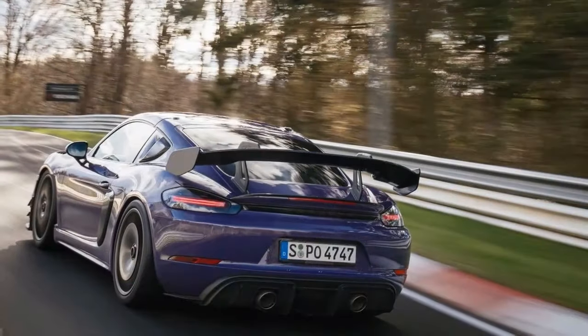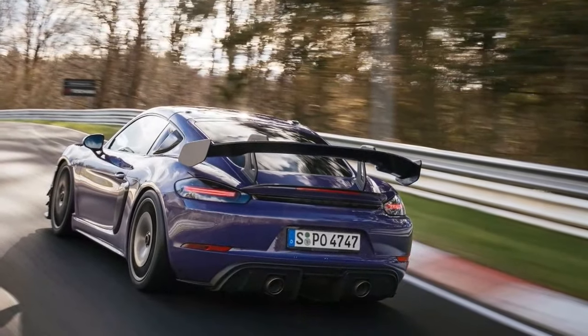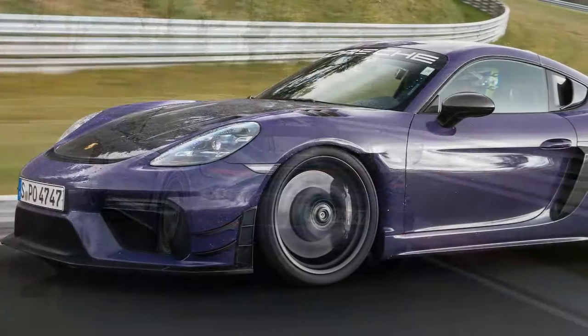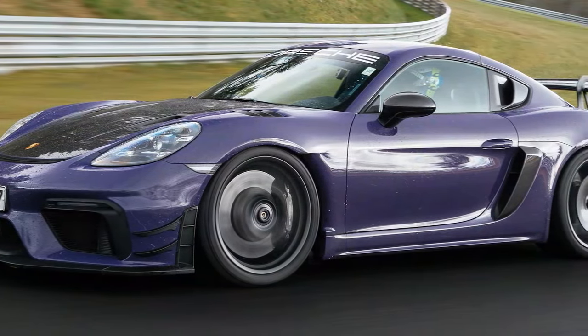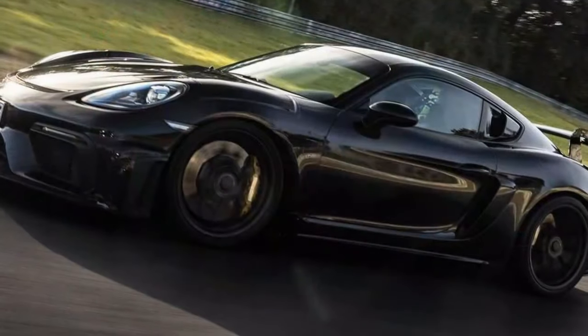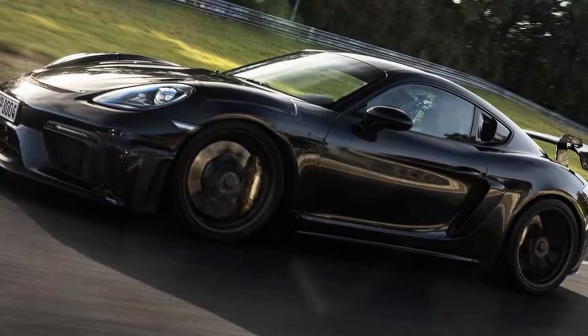I'm sure it's faster than the regular GT4 RS, and there's one way to find out. We put on a set of fresh tires to set a lap time. Over two runs, the Mante-equipped car runs a lap of 58.47, half a second quicker than the non-Mante car I drove there a year earlier.